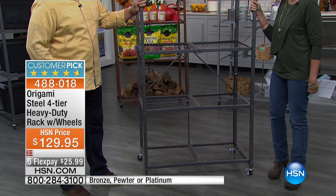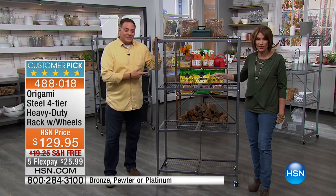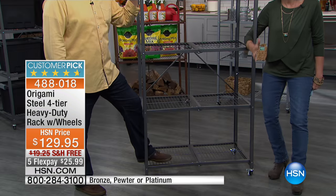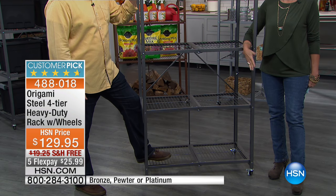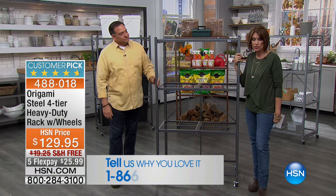I think we may have been the first to launch the origami — you and I did — and it was this piece that started everything. It all started right here, and we'd love to hear your testimonials. Please tell us how you origami. This is the number one best seller, as I mentioned.